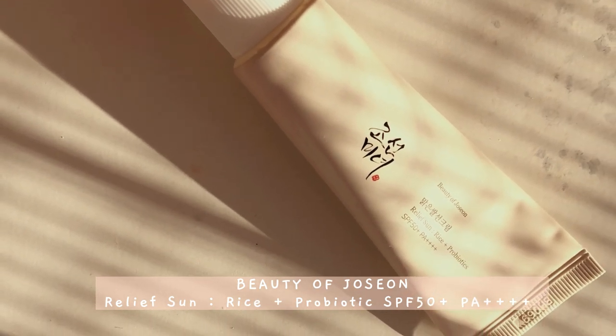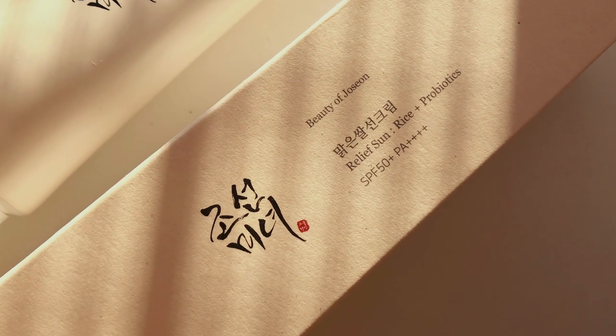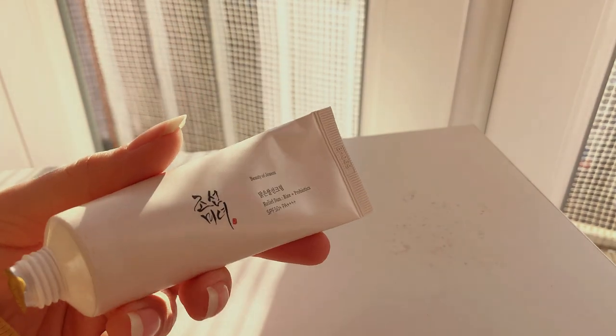This next product is the Relief Sunscreen by Beauty of Joseon — I think it's pretty famous. I have very high expectations since it went viral some time ago, and it also has probiotics inside, which is not that common for sunscreens.